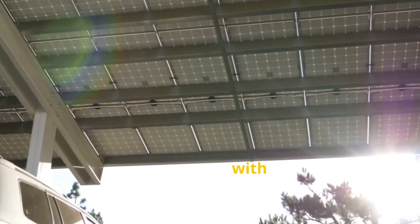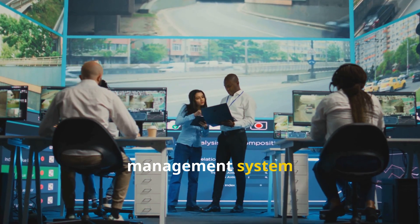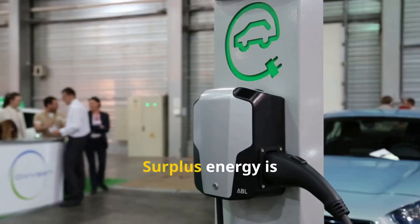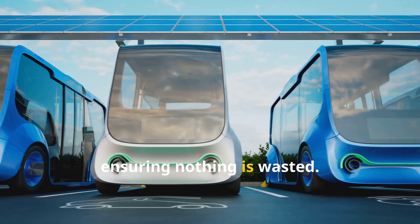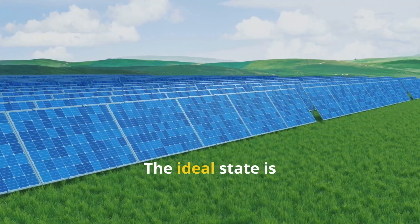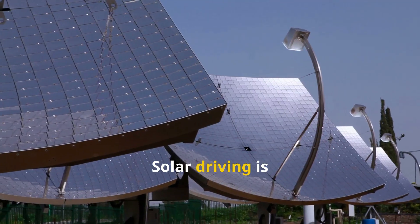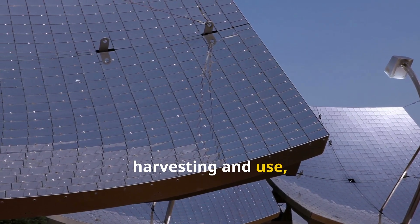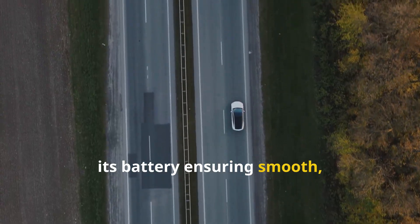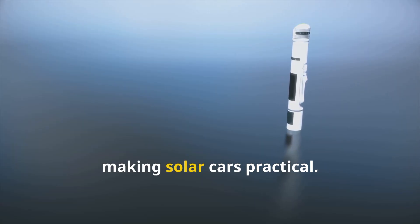Energy in a solar car starts with sunlight hitting photovoltaic panels, instantly generating direct current electricity. The power management system acts as a traffic cop, sending energy straight to the motor on sunny days for real-time, efficient driving. Surplus energy is stored in the battery for later use, ensuring nothing is wasted. This dual pathway — immediate use and storage — maximizes independence and efficiency. The ideal state is direct solar-to-motor power, turning the car into a living system powered by its environment. When sunlight fades or extra power is needed, the car draws from its battery, ensuring smooth, uninterrupted driving.